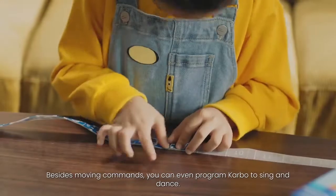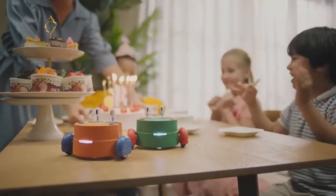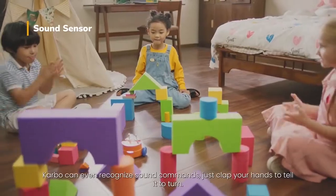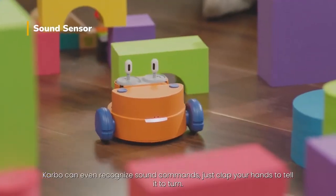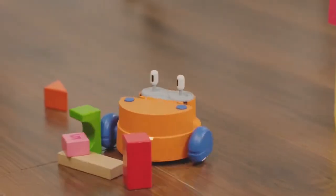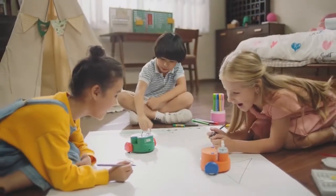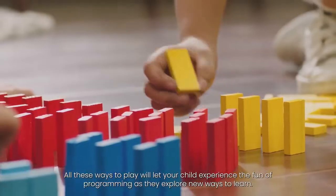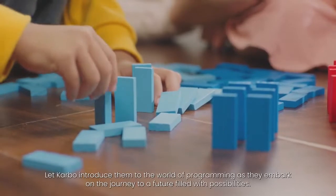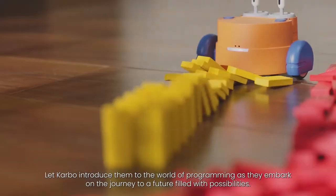Besides moving commands, you can even program Carbo to sing and dance. Carbo can even recognize sound commands — just clap your hands to tell it to turn. It even knows how to draw. All these ways to play will let your child experience the fun of programming as they explore new ways to learn. Let Carbo introduce them to the world of programming as they embark on the journey to a future filled with possibilities.